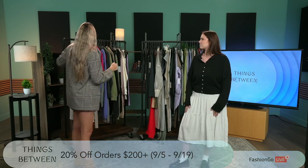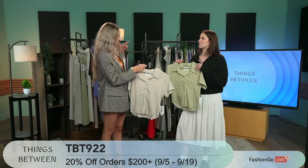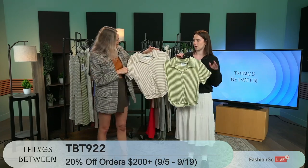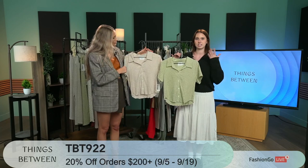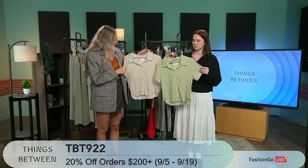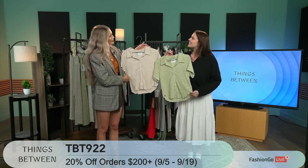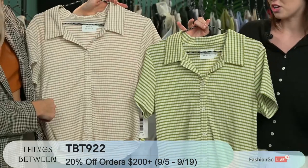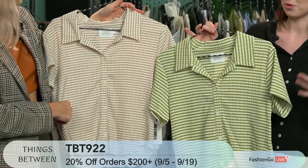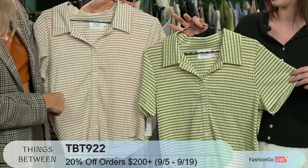We've got some sets here. Maybe I'll have you hold the shirts, we'll show them these and then we can show them the pants together. So this is going to be our first set — we're going to take you through our sets first. This is going to be our button-down top, it's sort of this nice crinkly textured fabric, a nice little vintage-y vibe. It looks super cute as a separate, but also really cute with the matching pants. This is our green color, and then we have our latte as well.